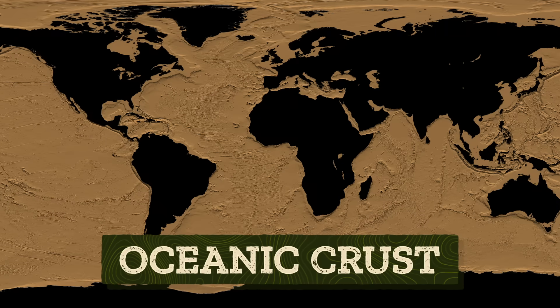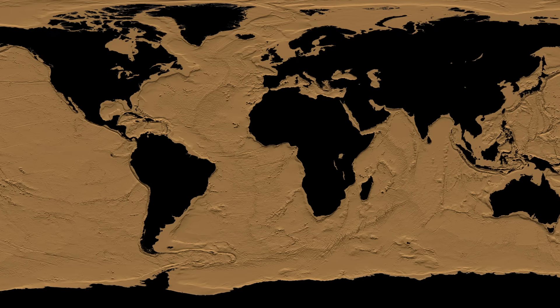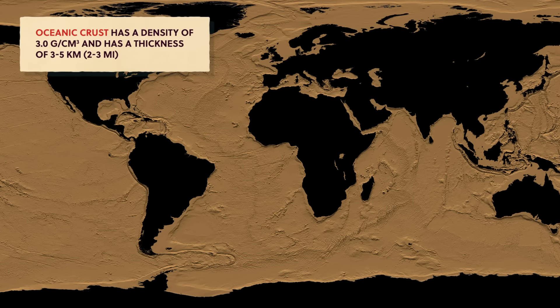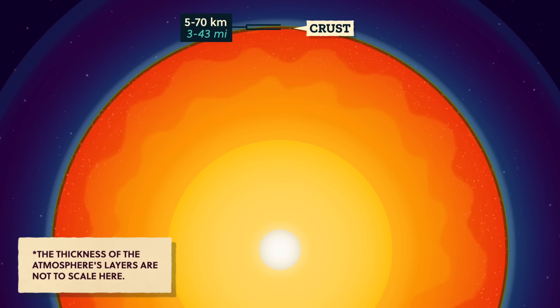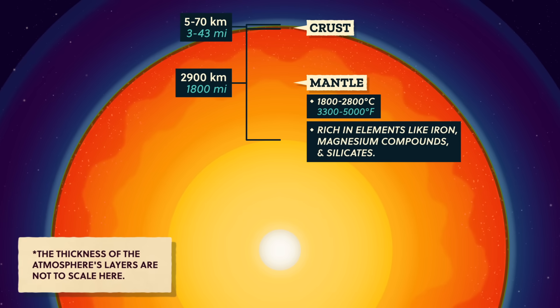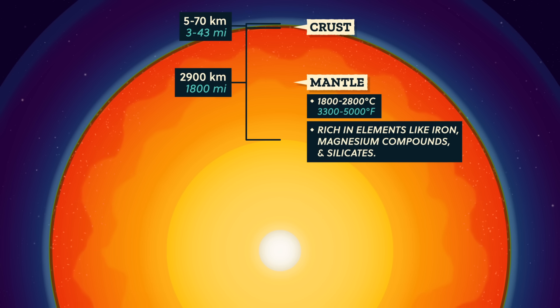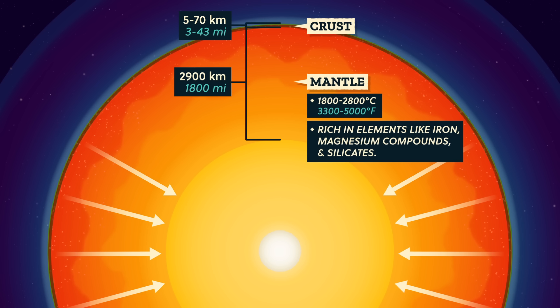The oceanic crust is what forms the vast ocean floors. It's made of heavy, dark-colored, iron-rich rocks that also have a lot of silicon and magnesium. It's denser than the continental crust, but only a few kilometers thick. Beneath the crust is the much thicker mantle. It stretches for roughly 2,900 kilometers and is rich in elements like iron, magnesium compounds, and combinations of silicon and oxygen called silicates. The mantle is so thick it actually gradually changes density as we go deeper into the Earth — the lower mantle is closer to the center, where pressure is higher so it's denser as everything is pushed together more.